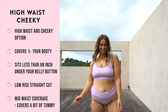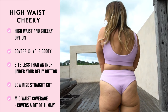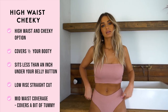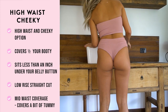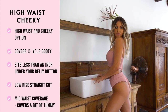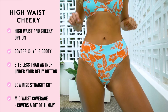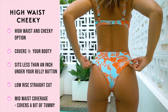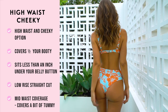The high waist cheeky bottom was one of our original high waist options for the babe who likes a higher sitting style. This sits a little less than an inch under your belly button. Its cut is similar to our regular cheeky bottom both at the front and back as it's a low rise straight cut style. However, it has additional height to cover the lower part of your torso — some girls call it a mid-waist coverage. This is the perfect style for someone who wants to cover a little bit of their tummy and great for complementing their curves.